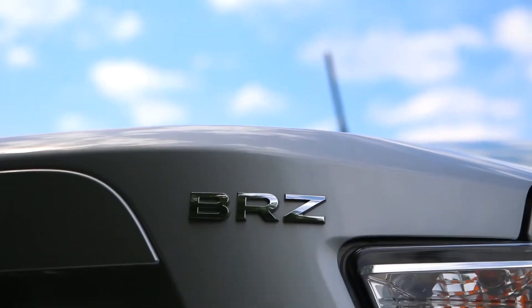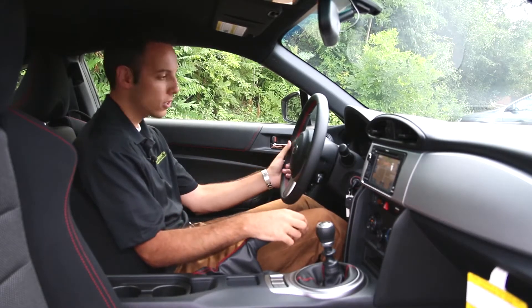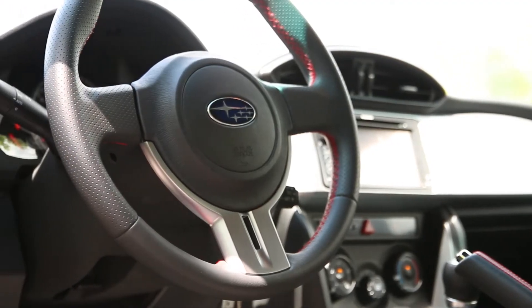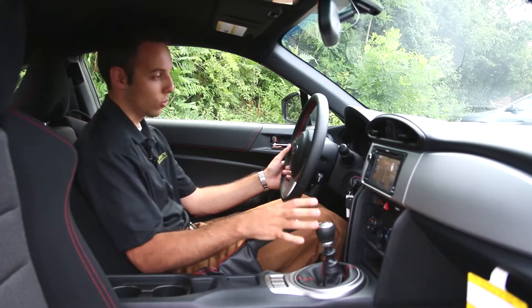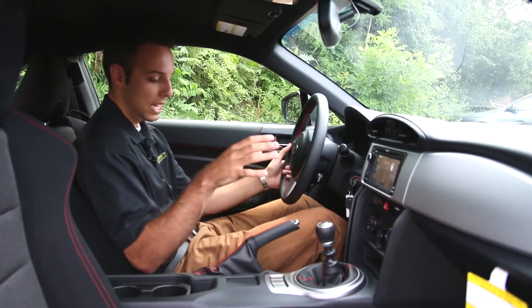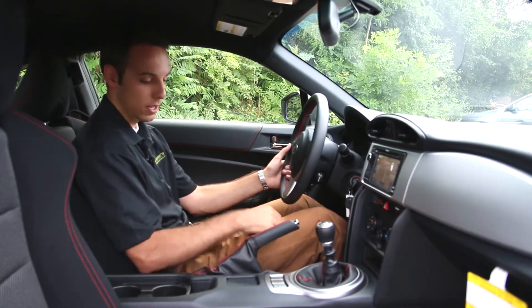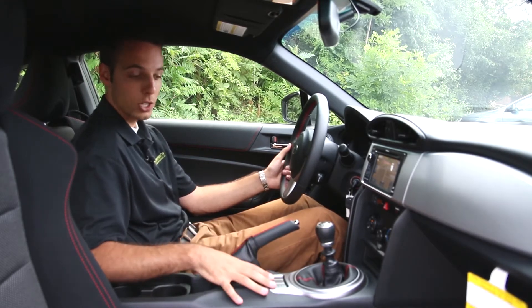It's lightweight enough where the drive is comfortable. It's not noisy inside like you'd expect out of a sports car. It's a little bit bumpier of a ride, but it's sporty — you get that sport suspension and it feels like fun. The six speed in here is great. Subaru's had that reputation for building bulletproof transmissions and this is no different; it's absolutely perfect.